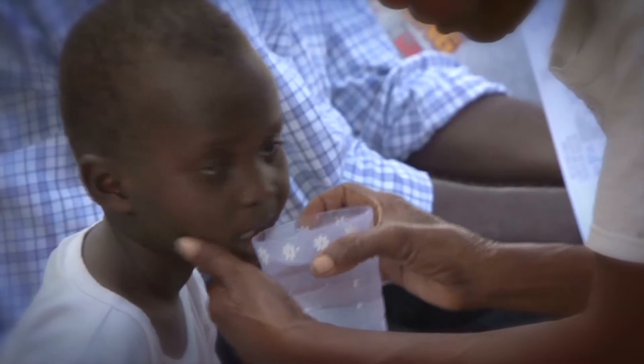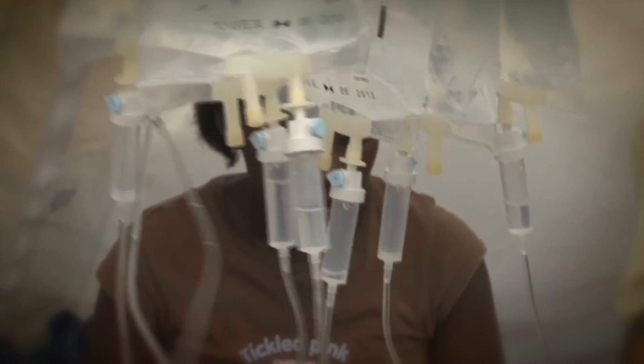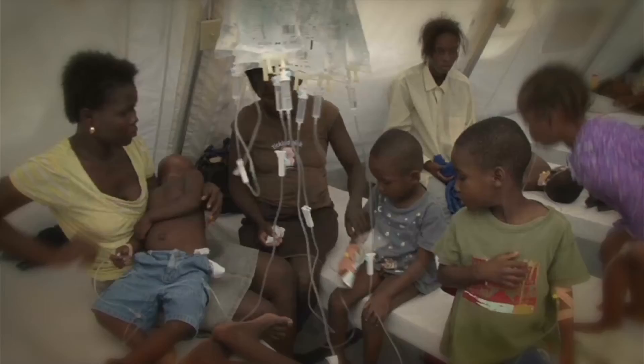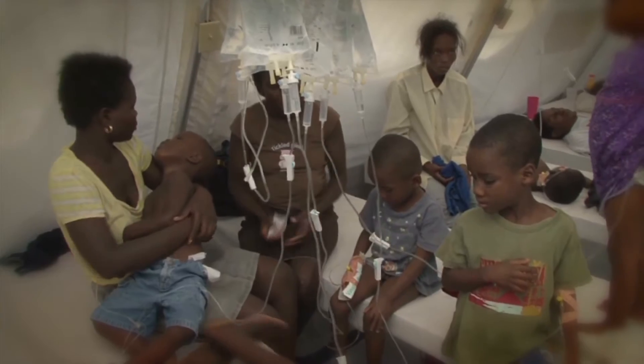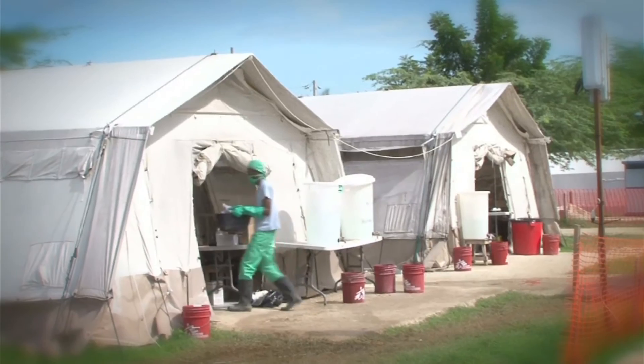Treatment is based on rehydration. Eighty percent of patients can be treated with oral rehydration. Intravenous fluid is only used if the patient is severely dehydrated. Improvement is seen within hours and full recovery without any after-effects within days.